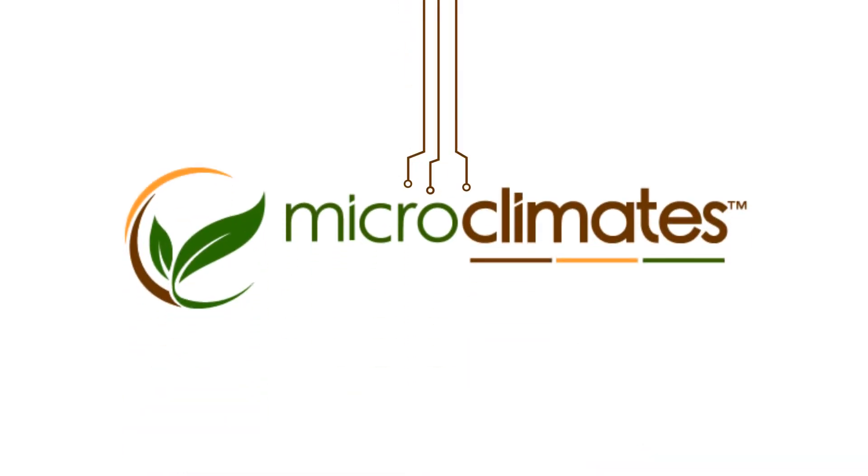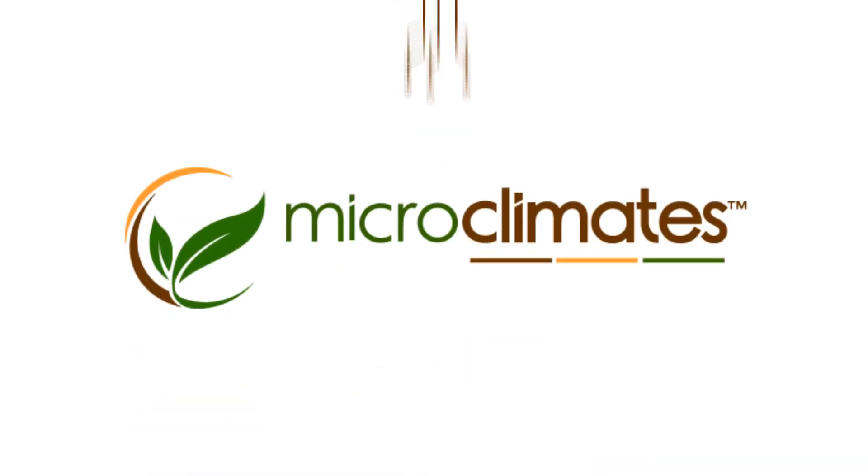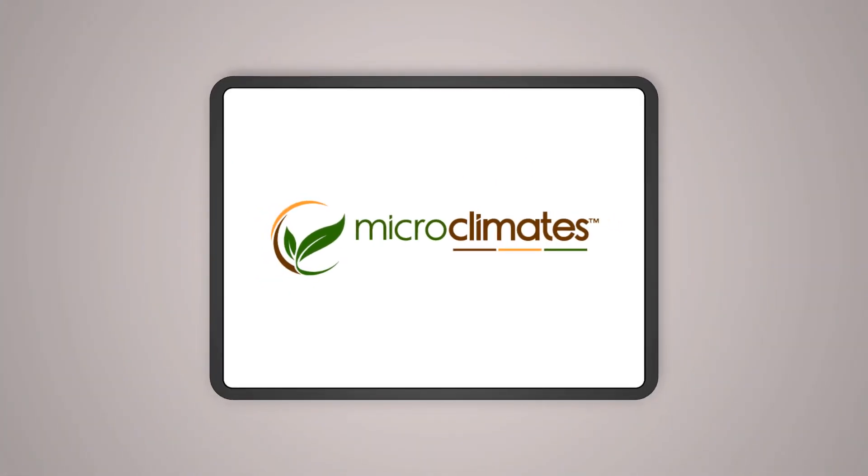You begin by collecting facility data, which is stored locally on your Microclimates Business Intelligence Server — a faster, more reliable, and secure system versus cloud-only solutions.